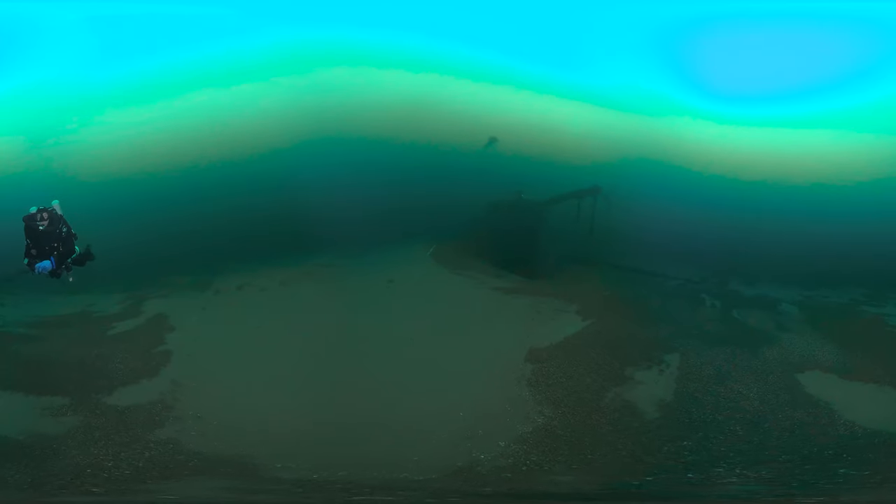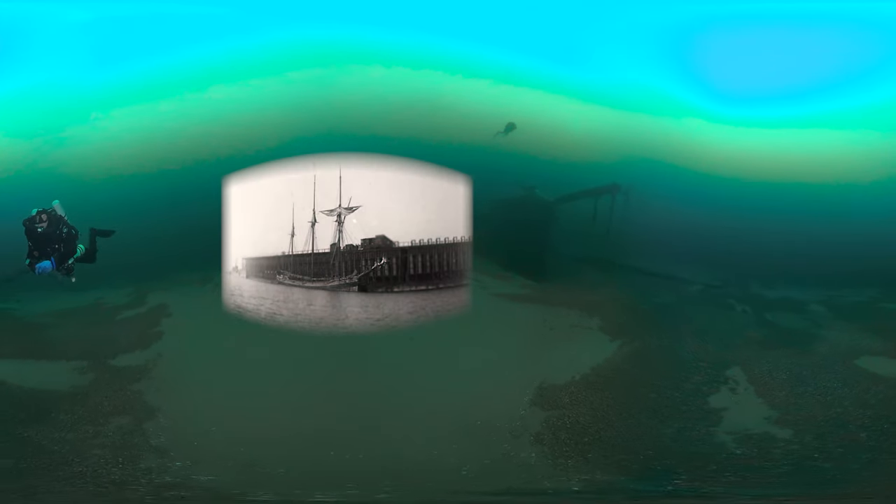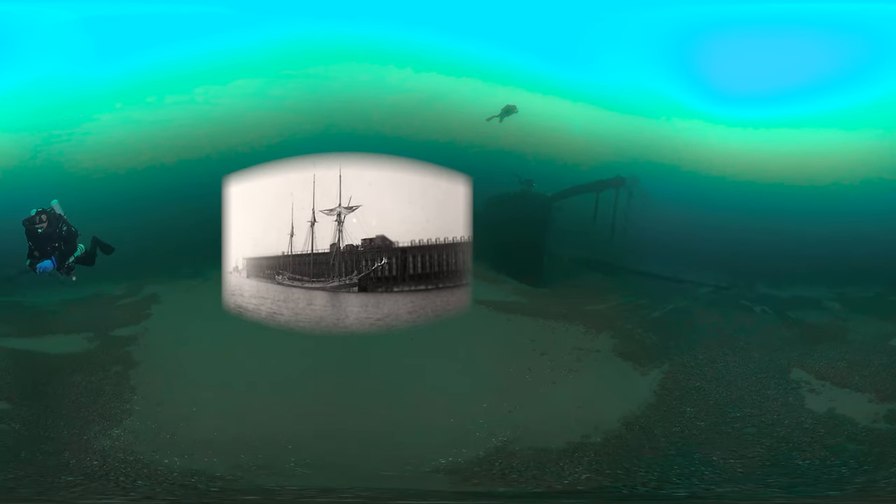Including the historic schooner St. Peter. Built in 1873, the three-masted wooden schooner was 135 feet long.